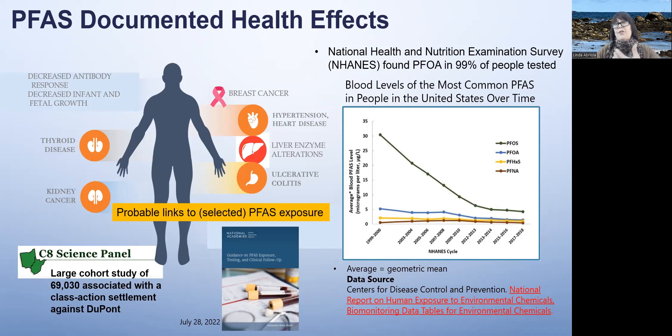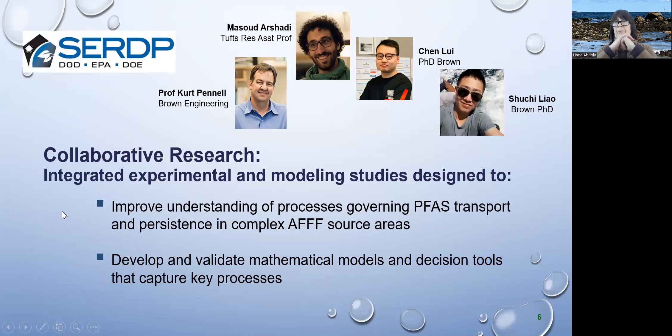These compounds are of very great concern in the US, and there's a lot of research being funded in this area. This is a collaborative study in which we're doing experiments and modeling. My contribution is the modeling work. I worked very closely with Professor Kurt Pennell at Brown University. Much of the modeling you'll see presented here was done by Masood Arshadi, who was at Tufts as a research assistant professor. Our goals are to improve our understanding of how these contaminants move in the subsurface and persist, particularly focused on firefighting and fire training areas.